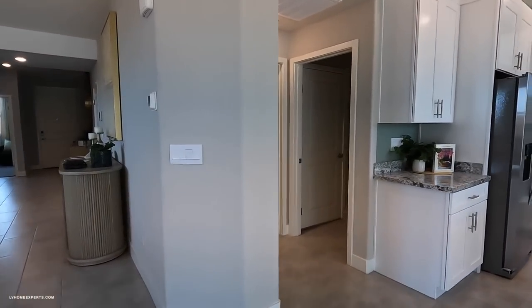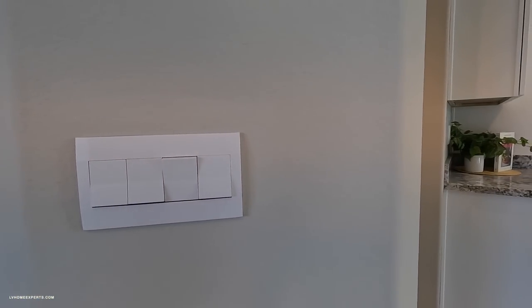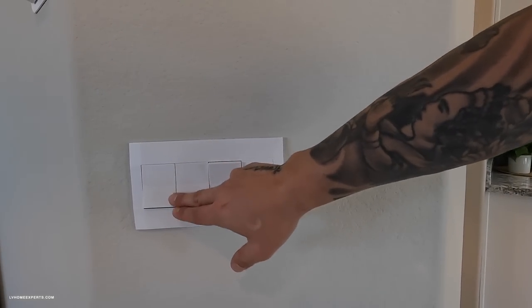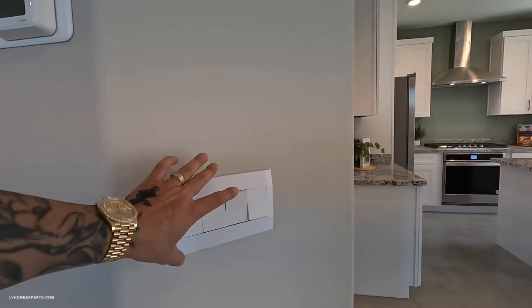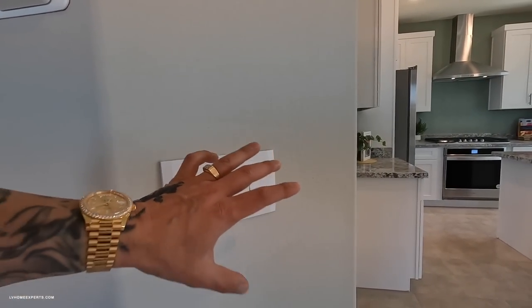I want to show you this rocker switch — we talked about this on the last home. This design allows you to pull it off and change the rocker switch into a dimmer. The reason they're doing this now is because it should automatically pop off, so if you're not an electrician you can buy this product — it's just a snap in, snap out.